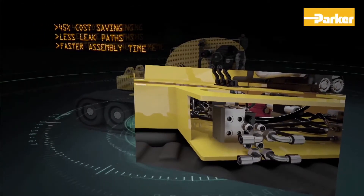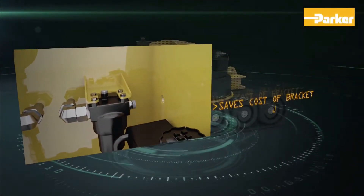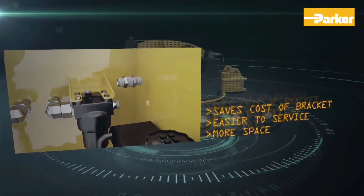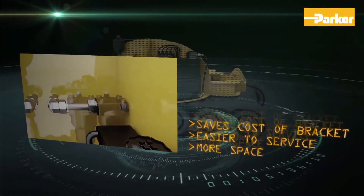Whether it's solving design challenges, reducing costly downtime, improving machine performance or ultimately saving you money, Parker's technical services can help you achieve all of these and more.